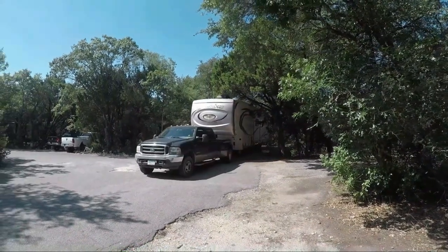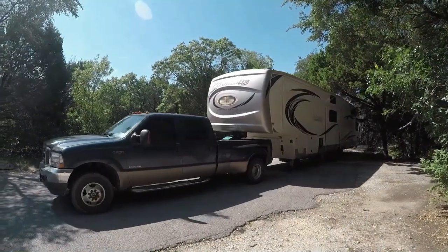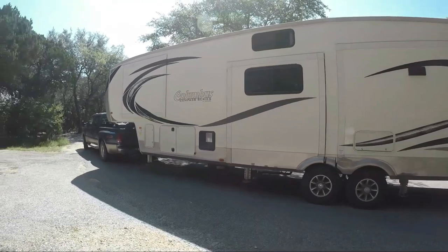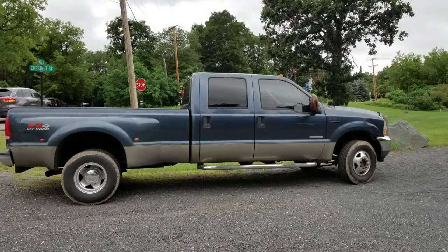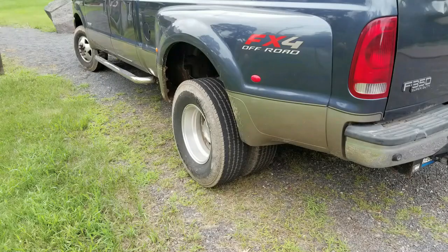Here's our rig. Most RVers name their rigs, and we've named ours. The truck is Mork, and the RV is Mindy. Mork and Mindy. But unlike the TV show, Mindy is a big girl. Mork is a 2004 Ford F-350 diesel dually with an 8-foot bed, which is ideal for towing a fifth wheel. We got a pretty good deal on Mork because of his age, but we ended up spending a lot to make him tow-worthy — things like a brand new transmission, water pump, and new tires.